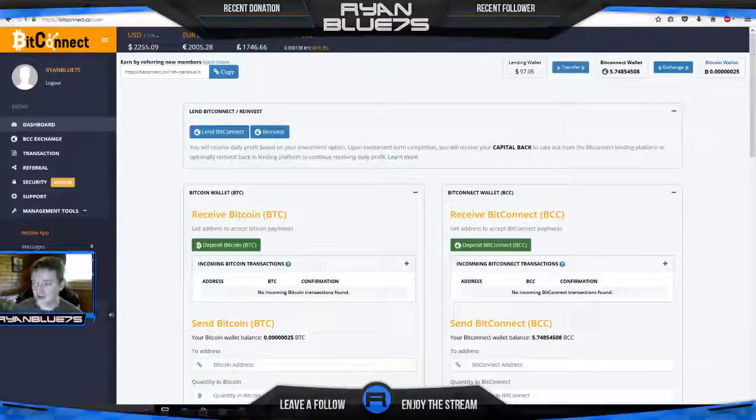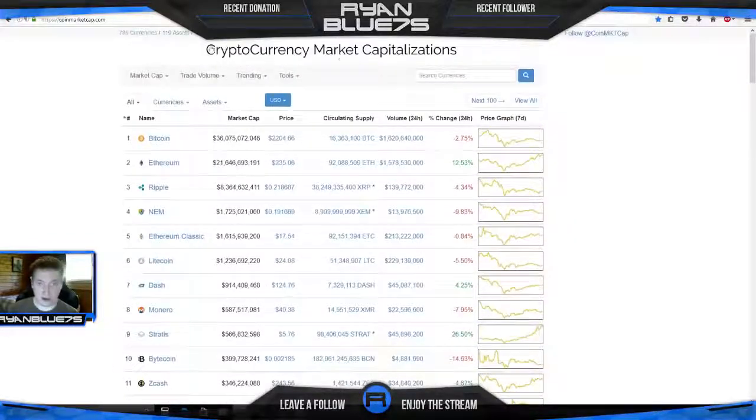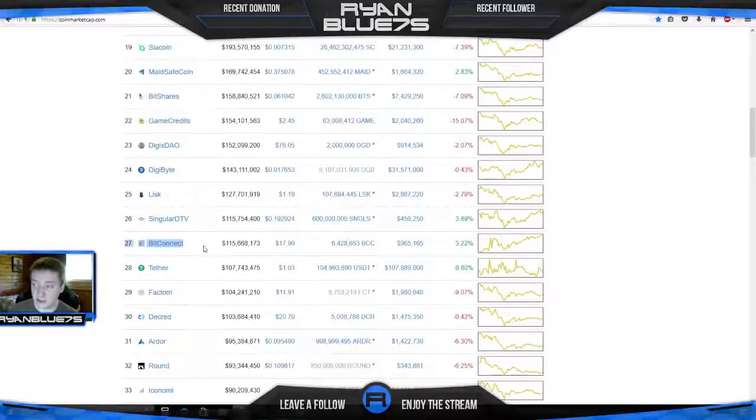Welcome to another video. Today I'm going to be going over BitConnect — basically what it is, how you can earn money with it, and the success I've been having so far. BitConnect is a cryptocurrency. I'm on the cryptocurrency market capitalization site and if you go down to number 27, that is BitConnect. There's already over $115 million market cap and the coins are worth about $18 apiece. There's only a 6.4 million supply right now and most coins are made through the staking process.